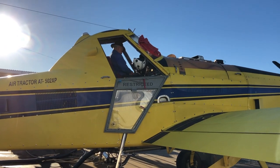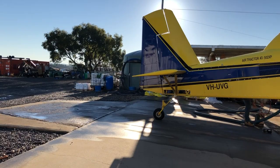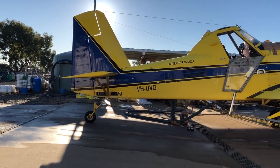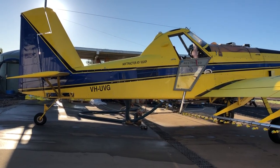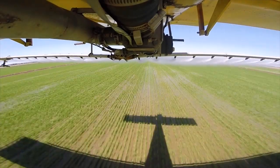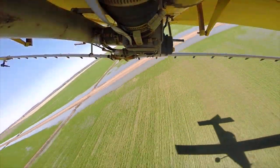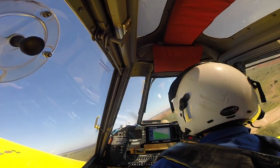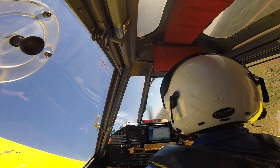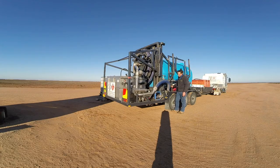This is Gerard, the owner and pilot at Skycroppers in Griffith, NSW. Gerard is an ag pilot and his line of work is in aerial application, or crop dusting as it's sometimes called. This involves the spraying of insecticides, herbicides, fungicides and fertilizers on crops from the air. Today I will be following Gerard and the team at Skycroppers around to see what they get up to in an average day.